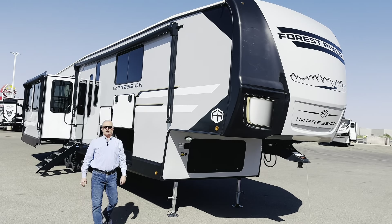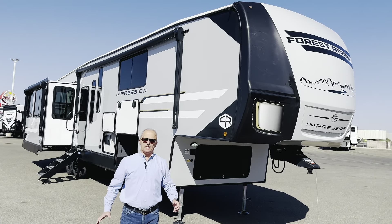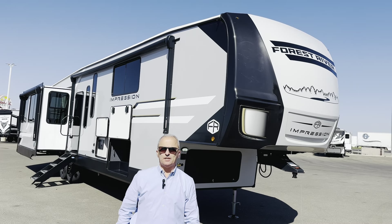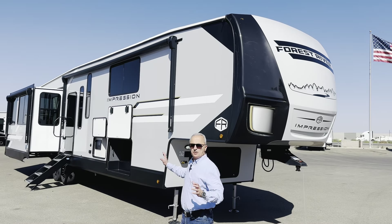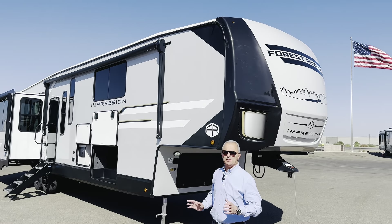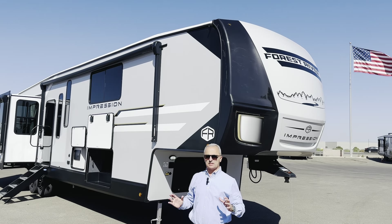Hello, everyone. Today we're going to talk about the beautiful, brand-new 2025 Forest River Impression 360 MYR. This is brand new — I've never seen one like it in the RV industry in my 26 years of experience.